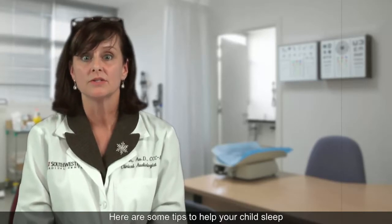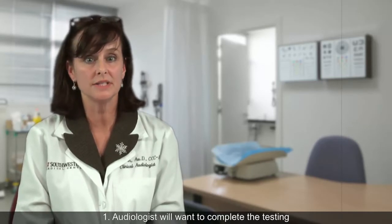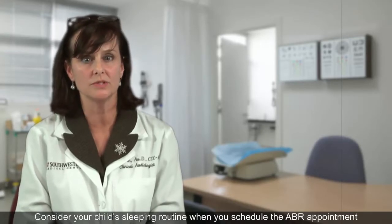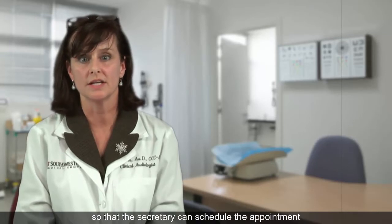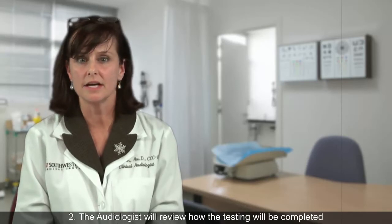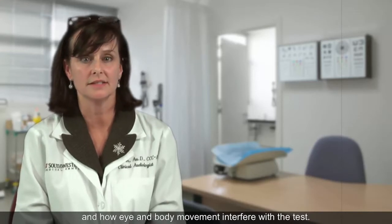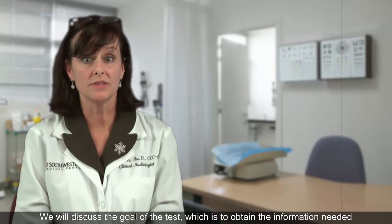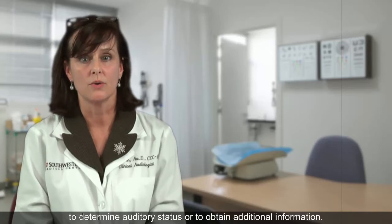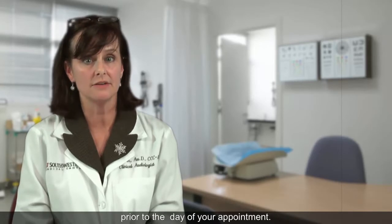Here are some tips to help your child sleep through the diagnostic ABR evaluation. Audiologists will want to complete the testing when your baby or child is asleep. Consider your child's sleeping routine when you schedule the ABR appointment so that the secretary can schedule the appointment as close to this time as possible. The audiologist will review how the testing will be completed and how eye and body movement interfere with the test. We will discuss the goal of the test, which is to obtain the information needed to determine auditory status or to obtain additional information.